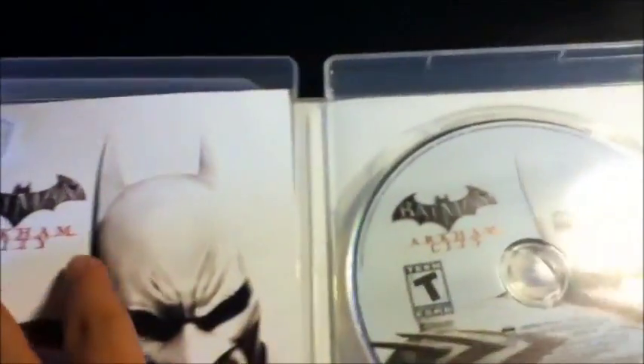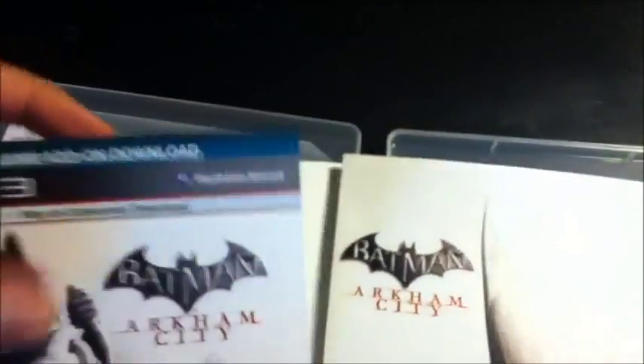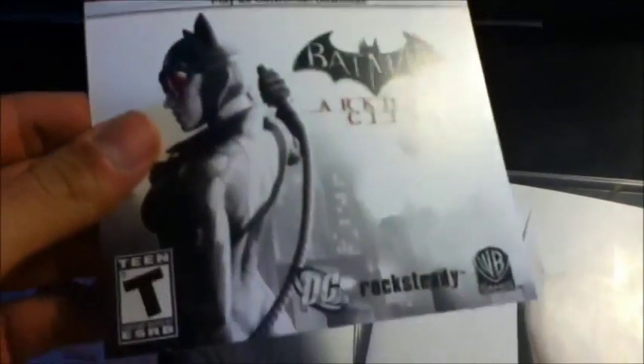Gotta love it. And then the manual. There's the code — that's the online pass that we were talking about. Good thing they didn't show the code in front, like, day one, because I almost showed it to you guys.